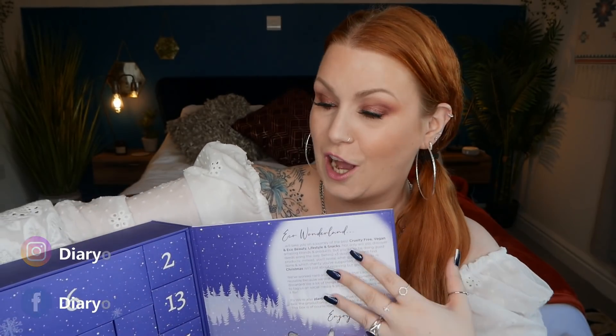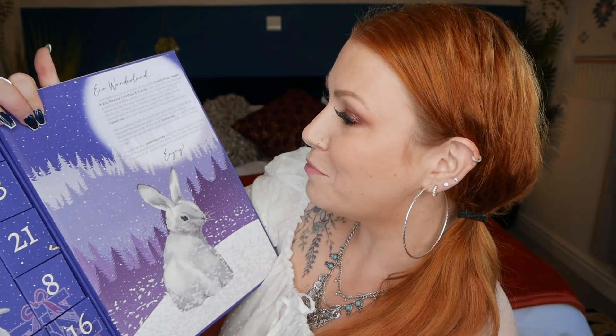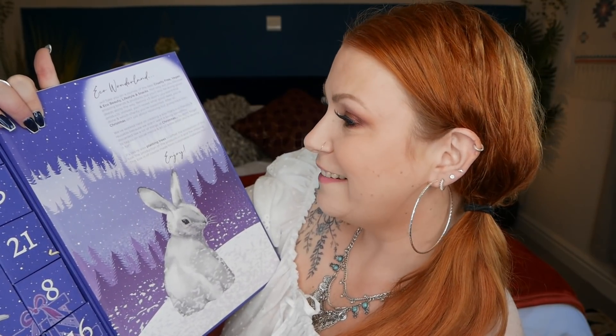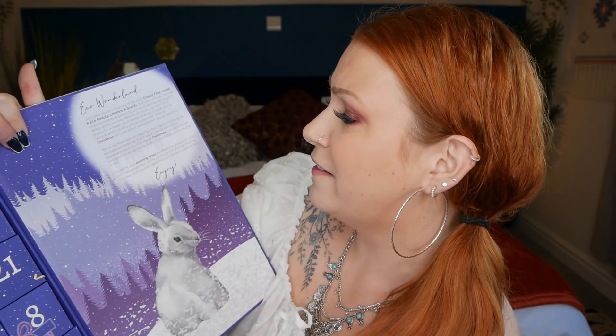It was really heavy — a gorgeous advent calendar. I'll open it up and show you. The box can be recycled; it's made from craft paperboard that'll keep all your bits and bobs safe for years to come. It says: 'Eco Wonderland will take you on a journey of the best cruelty-free, vegan and eco-friendly lifestyle and snacks. Not only will you discover amazing brands and products, but you'll also be doing great deeds along the way.'